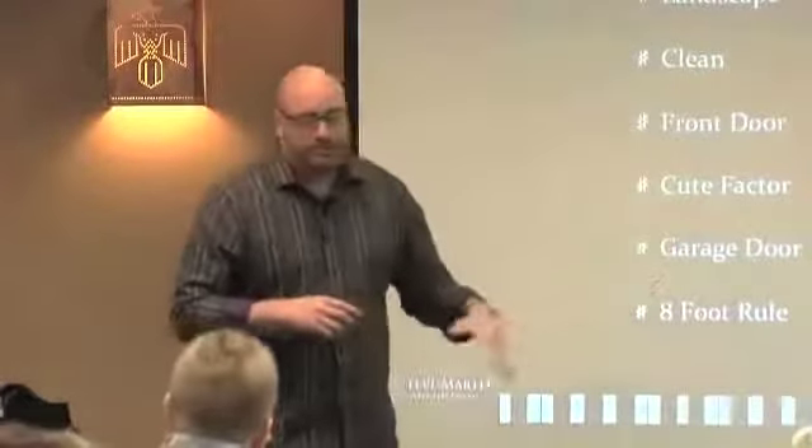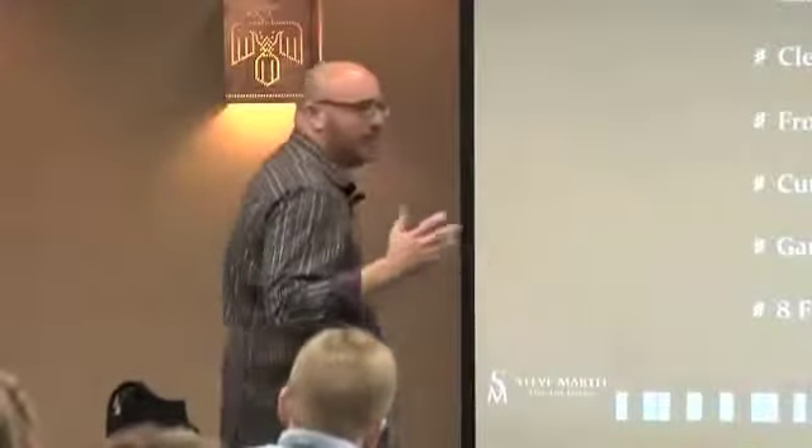Cute factor. I put this up because I want you to realize that selling — even to a renter — they rent on emotion. Maybe 'cute' isn't the most correct word, but I want you to create something that changes the emotion of the person who's going to buy it or rent it.